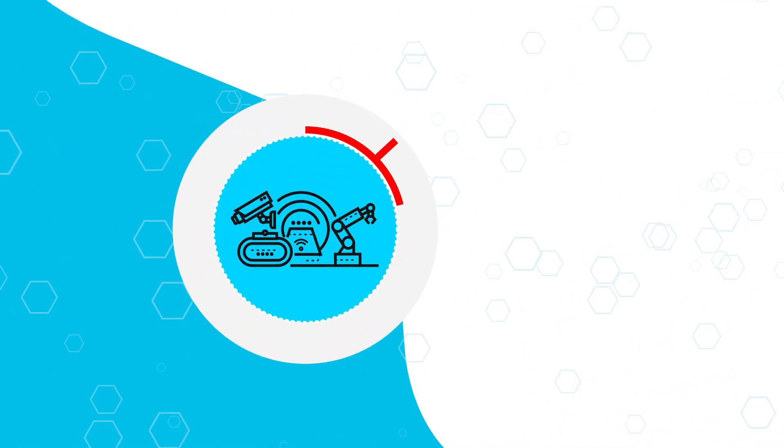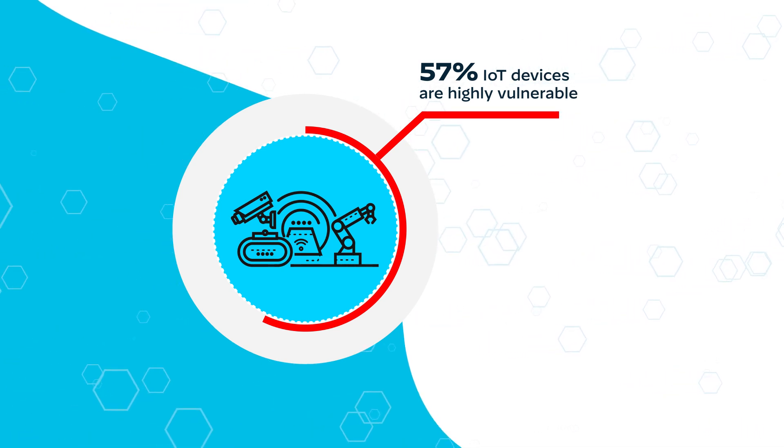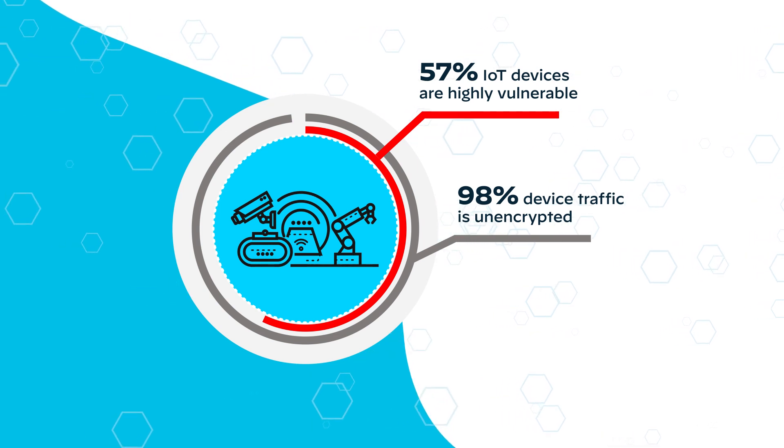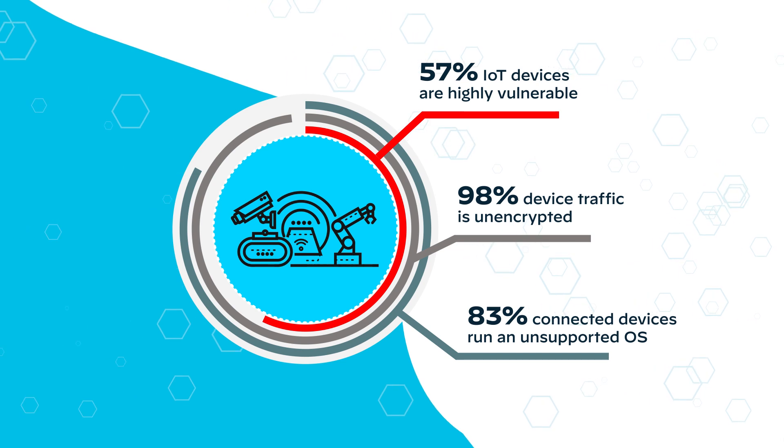It should come as no surprise then that 57% of IoT devices are highly vulnerable. 98% of all connected device traffic is unencrypted, and 83% of connected devices run an unsupported OS.